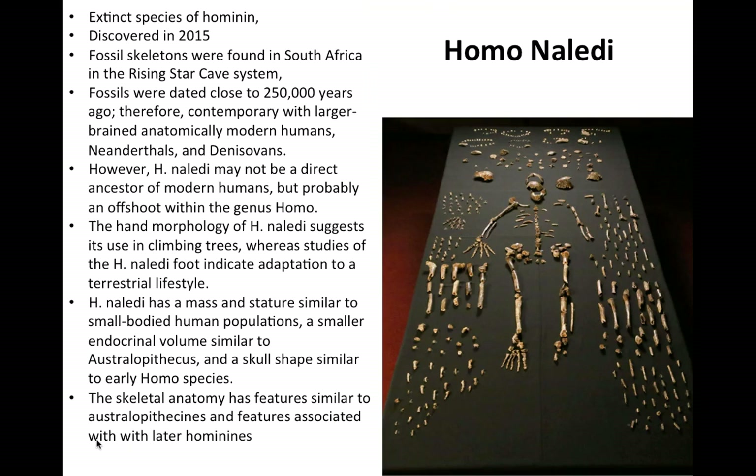Homo naledi is a recently discovered fossil, discovered in 2015. Its morphology suggests its hands were used to climb in trees, but it had feet indicative of bipedalism and a terrestrial lifestyle. It is believed that Homo naledi is not a direct ancestor of Homo sapiens, and more than likely an offshoot of the genus Homo that went extinct. Homo naledi shares similar features to australopithecines, but had a skull shape similar to early Homo sapiens.